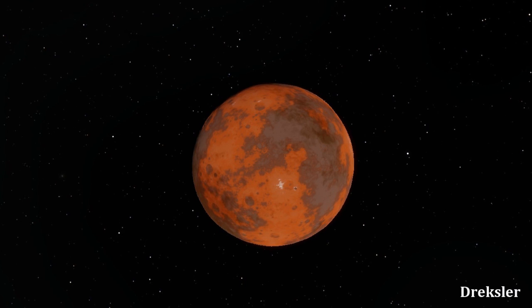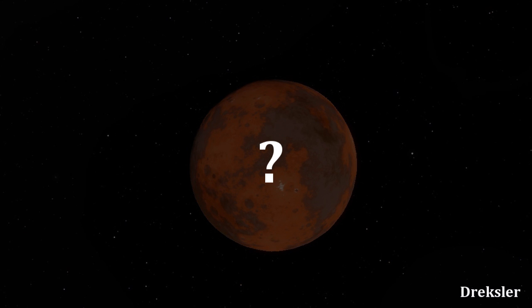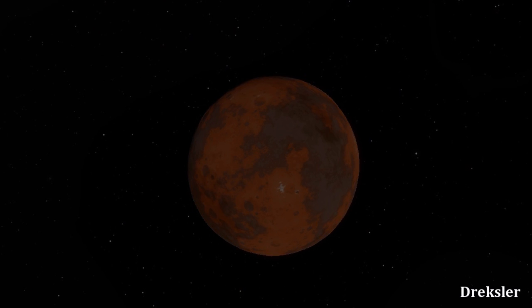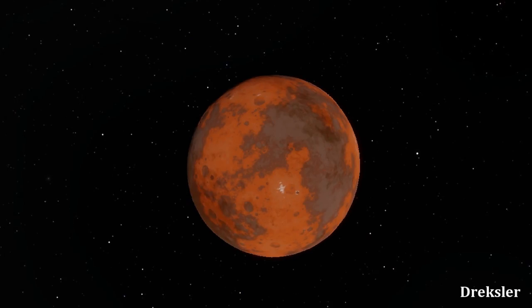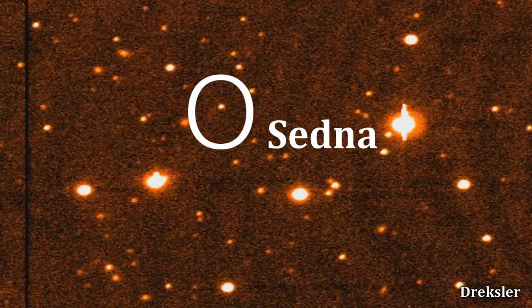Sedna was found as late as 2003. We don't know how it actually looks like — we barely know its diameter. It is estimated to be from 1000 km to 1800 km in diameter. That's not precise at all, and estimating the mass of Sedna is as well not possible at all as of right now.